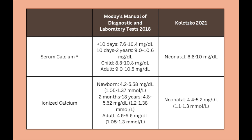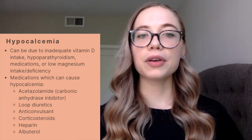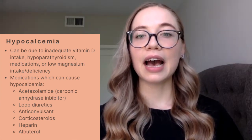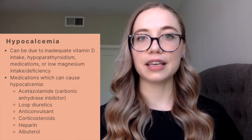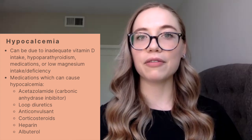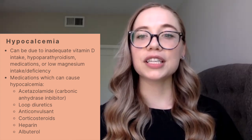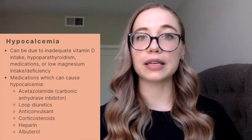Your institution will probably have reference ranges for each of these values. You should know what a general normalized ionized calcium is, as well as serum calcium levels, so you can understand if your patient is hypocalcemic or hypercalcemic. Causes of hypocalcemia include inadequate vitamin D intake, hypoparathyroidism, some medications, as well as low magnesium intake or deficiency. If you have hypocalcemia, you actually won't see a resolution if you also have low levels of magnesium. Common medications that can cause hypocalcemia include acetazolamide, which is our carbonic anhydrase inhibitor, loop diuretics, as well as corticosteroids.